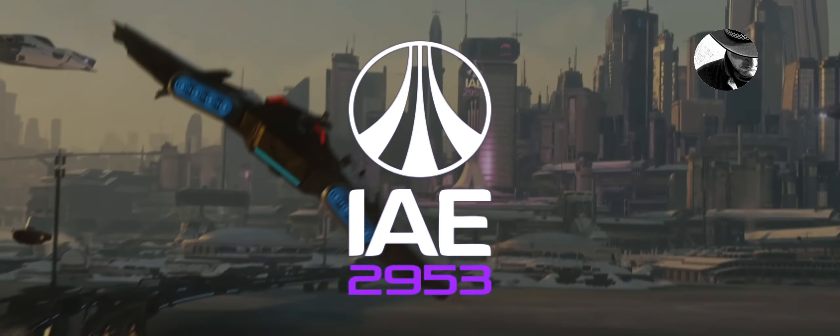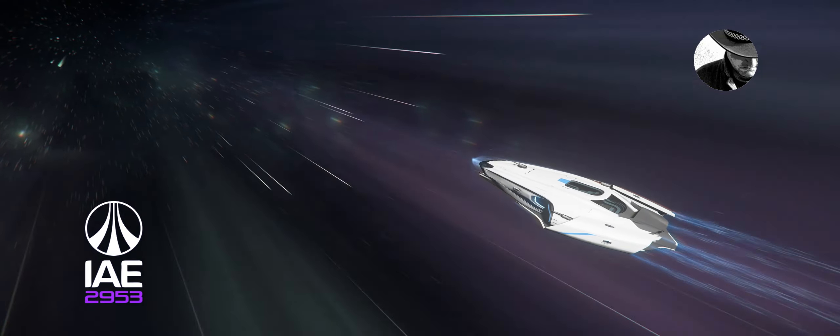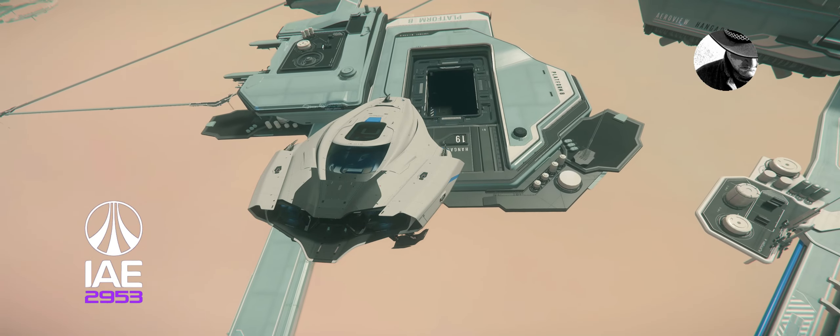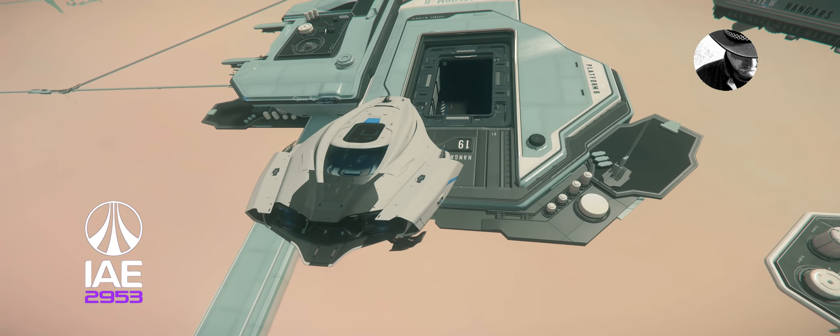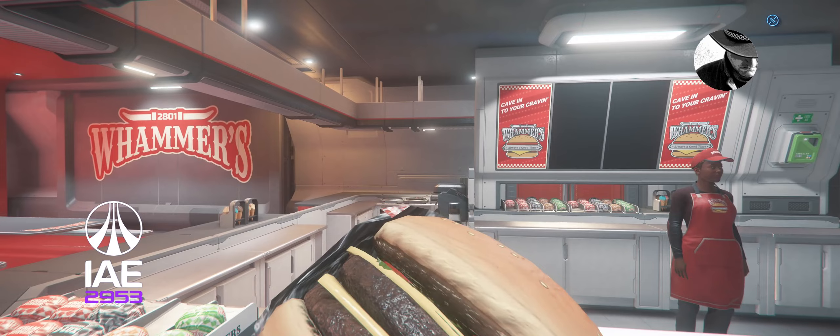Intergalactic Aerospace Expo 2953. Hello citizens, here is Cowboy. You will not believe it, but after a relaxing flight back with the 600i from New Babbage to Orison, and a really good Whammer's burger at the spaceport, the following happened.